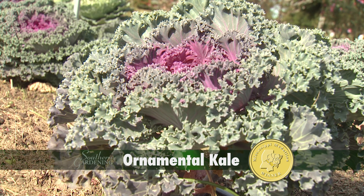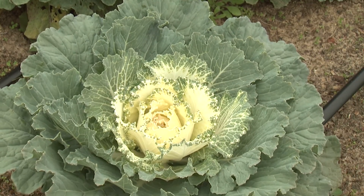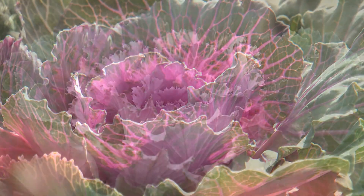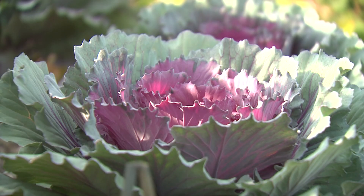In the cool season you can't beat ornamental kale for a vibrant display. The foliage exhibits dazzling colors ranging from snowy white to red, pinks, and purples, with ruffled, textured leaves and feathered leaf edges.